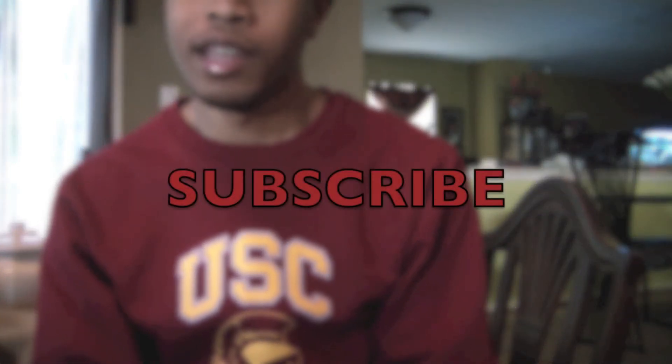As always, rate, comment, subscribe. If it's your first time watching my videos, subscribe as well. Thank you for the continued support. Until next time, I'm out.